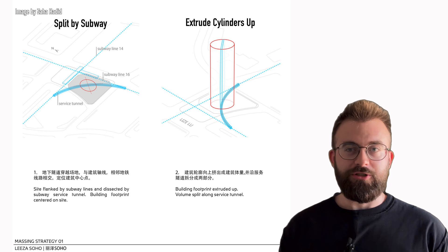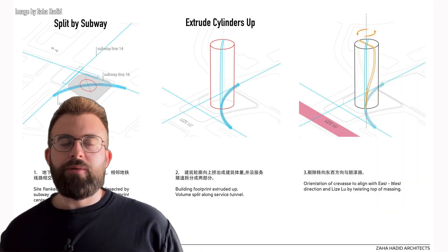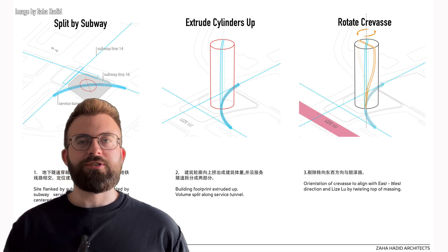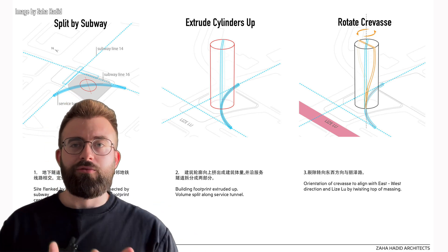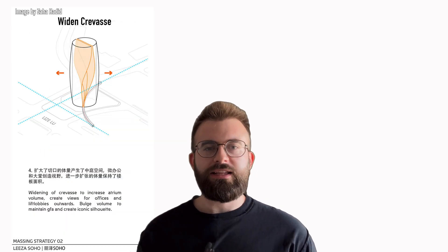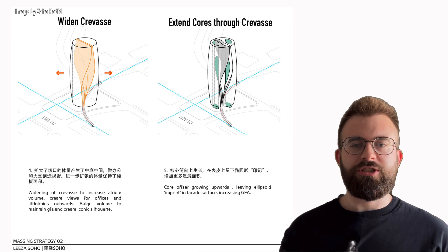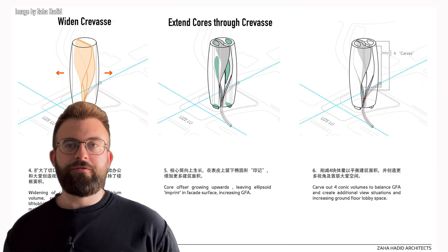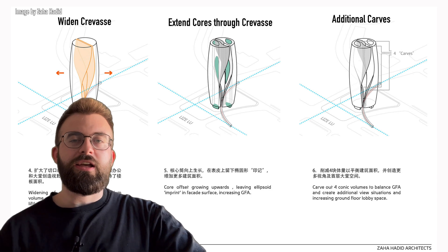The basic tube shape was extruded upward. Then this crevice for the subway rotates 45 degrees toward the top, which is where you get the initial twist in the structure — and it also allows more sunlight in at various times of day. The atrium is also widened in the center to give it a bit more volume in the middle. The cores extend upward and push out, bulging the shape so you have room for them — that's where you get some of the bulging inward and outward in plan. Then there are a few final carves that make it more sculptural and pretty to look at. I couldn't figure out why the carves are there, but it looks cool.